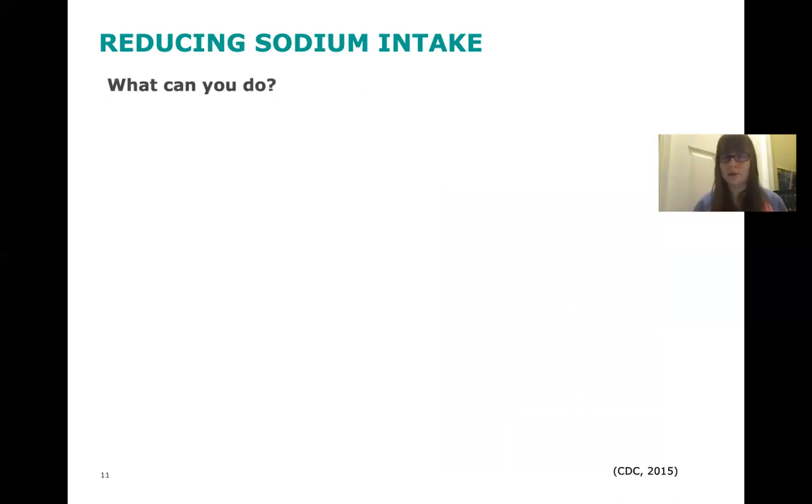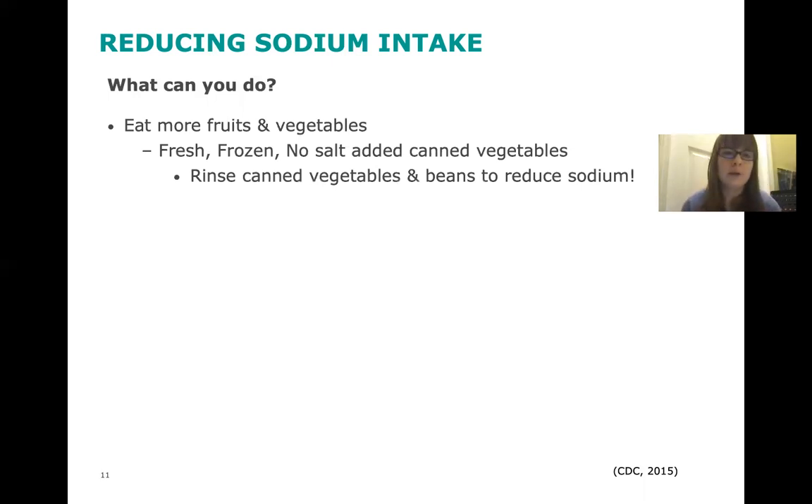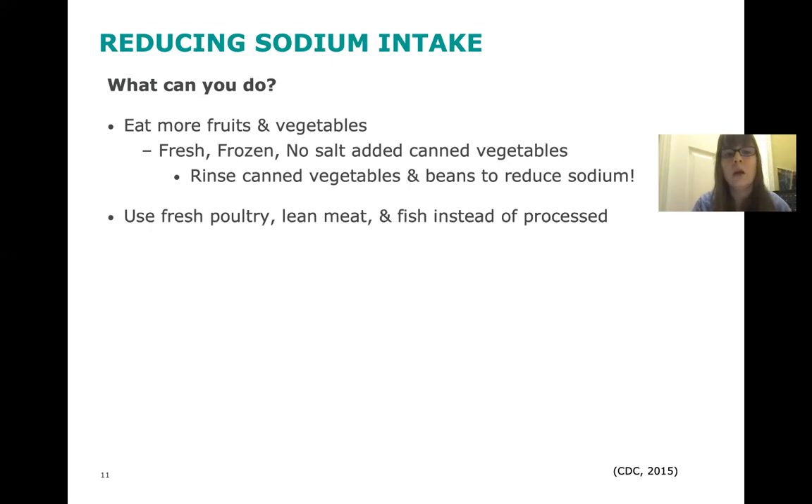So what can we do to reduce our sodium intake? We can eat more fresh fruits and vegetables — fresh, frozen, or no-salt-added canned vegetables are a really good way to reduce sodium. If you're unable to get no-salt-added canned vegetables, you can rinse them or the beans to reduce the sodium content. Use fresh poultry, lean meat, and fish instead of processed versions like breaded fish or breaded chicken found in the refrigerated or frozen section, as those can have a lot of hidden sodium.